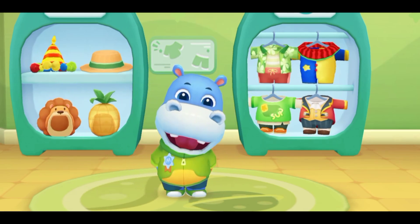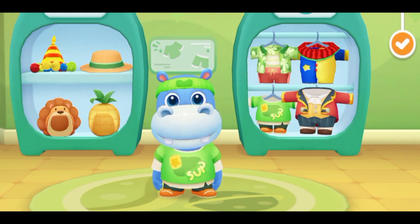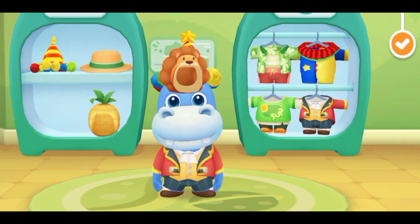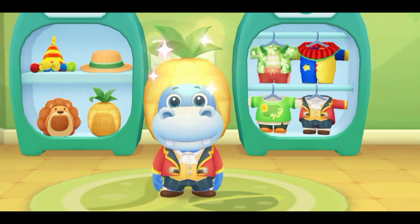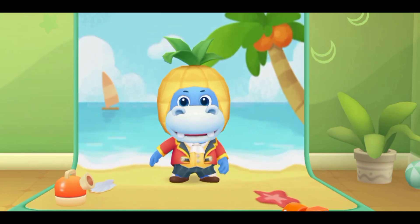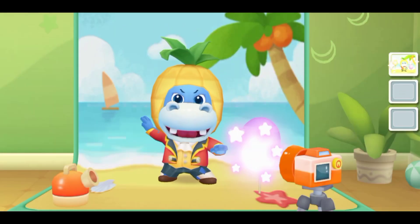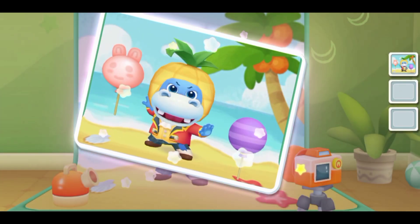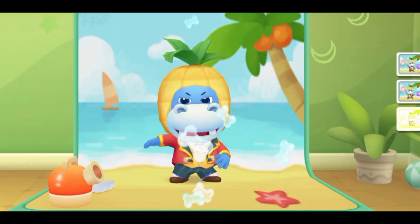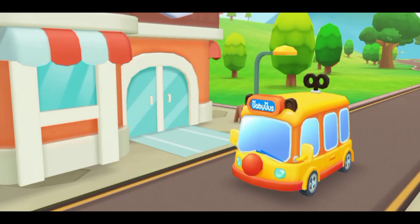These clothes are pretty nice — please help me try them on. Tap the camera to take a picture of me. That's a nice shot! Thanks. I've taken the photo, let's go.